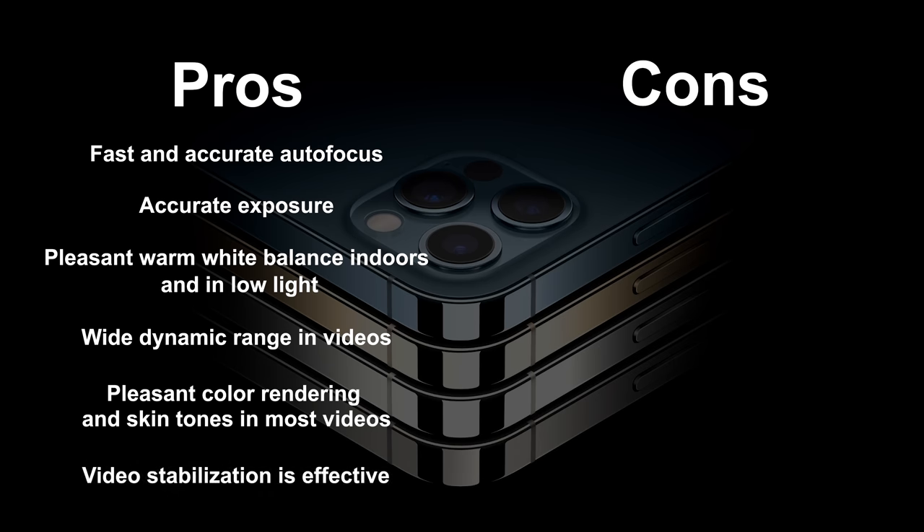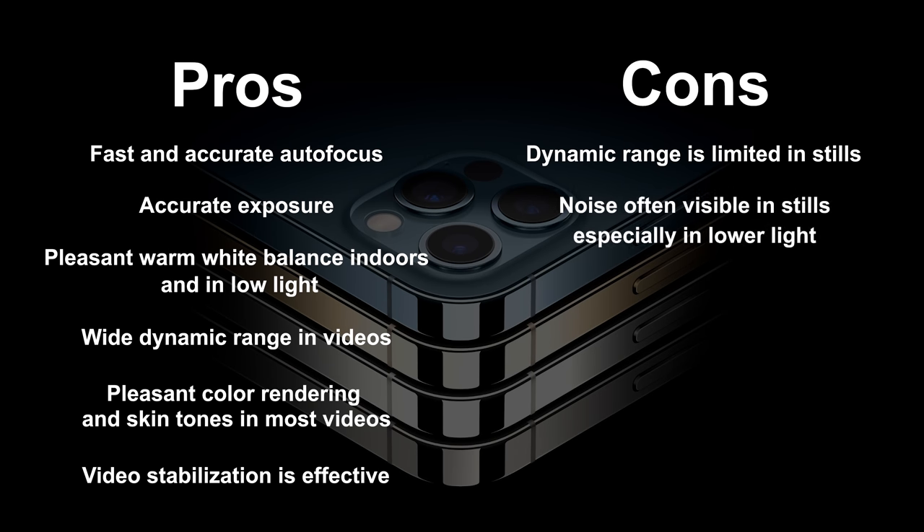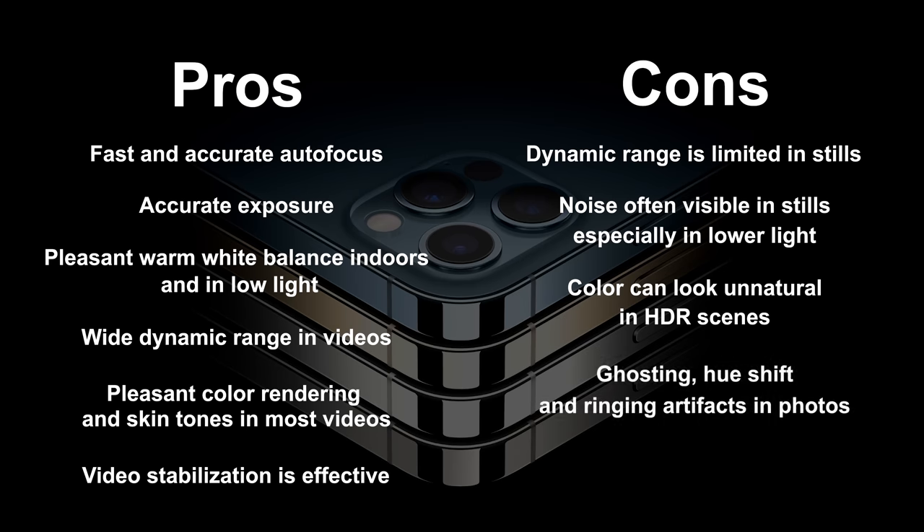And now some of the cons: the dynamic range is limited in stills; there's noise often visible in stills, especially in lower light; the color can look unnatural in some HDR scenes; and there are ghosting, hue shift, and ringing artifacts in photos, as well as some exposure instabilities in videos.